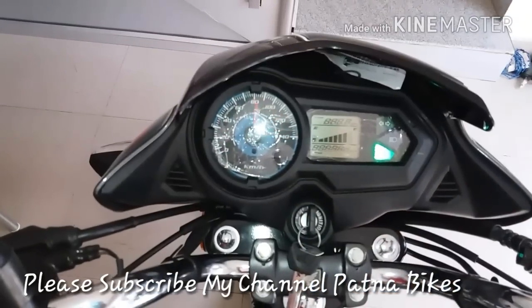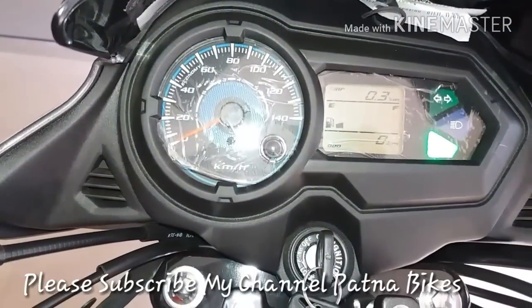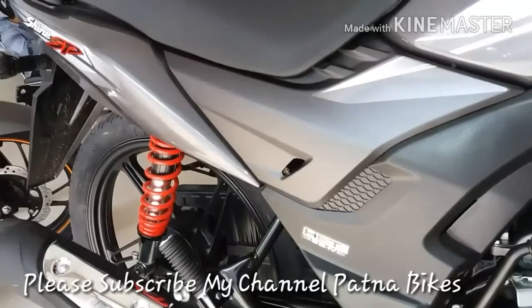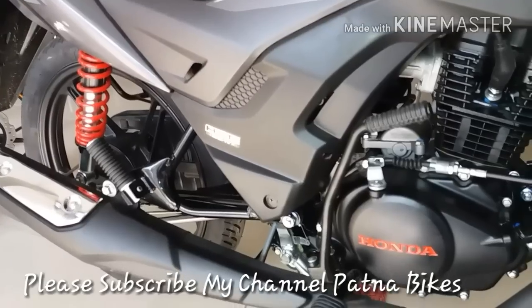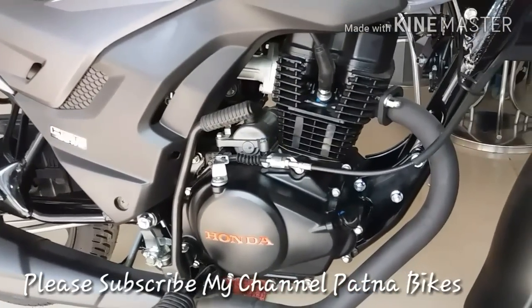Now let's talk about the meter — it's an analog meter with an RPM meter, speedometer, kilometer counter, fuel indicator, and notification. The silencer pipe has also changed and been modernized. This is a 2017 generation BS4 model.